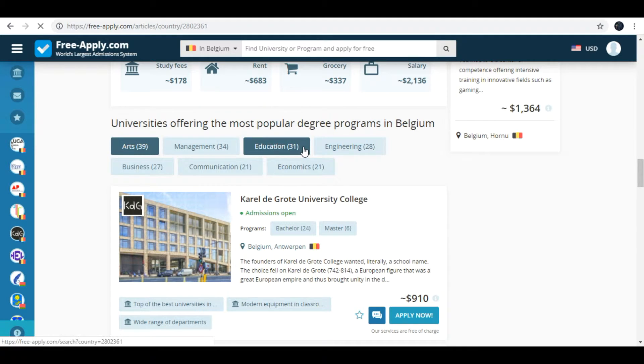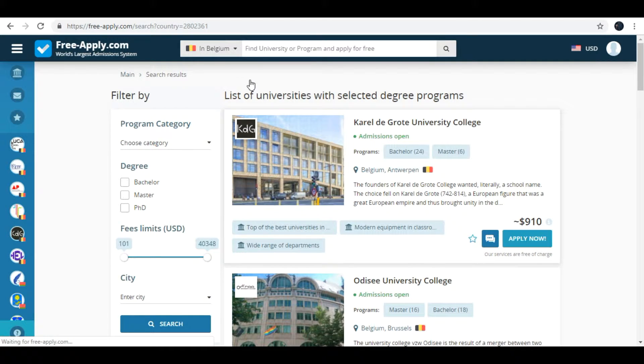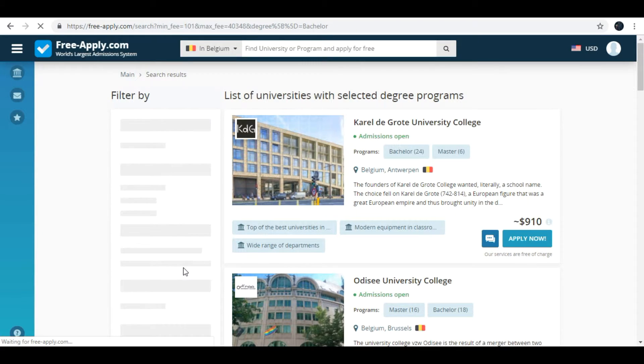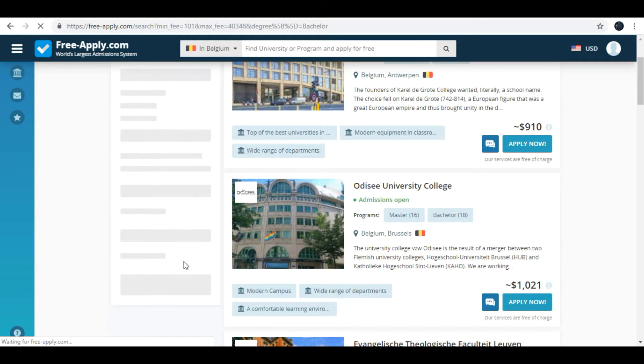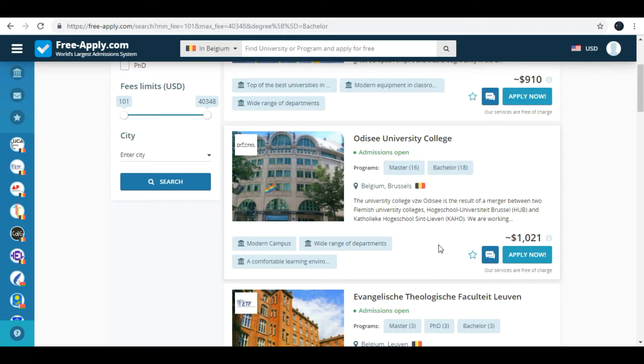Here you can choose universities offering the most popular degree programs in Belgium. For example, I will choose education. Here is a list of universities with selected degree programs. I will select baccalaureate, for example Odyssey University College.